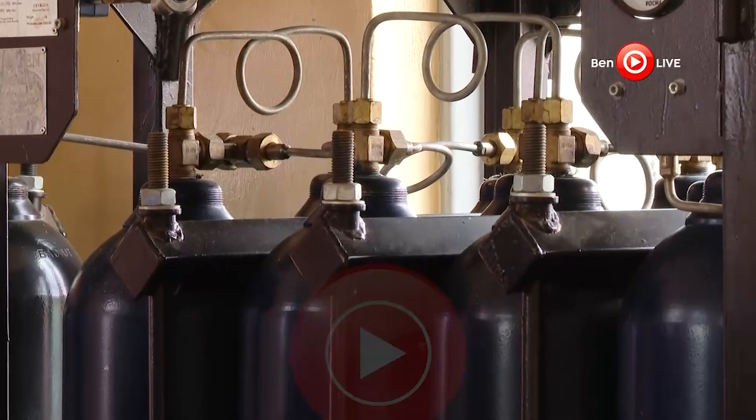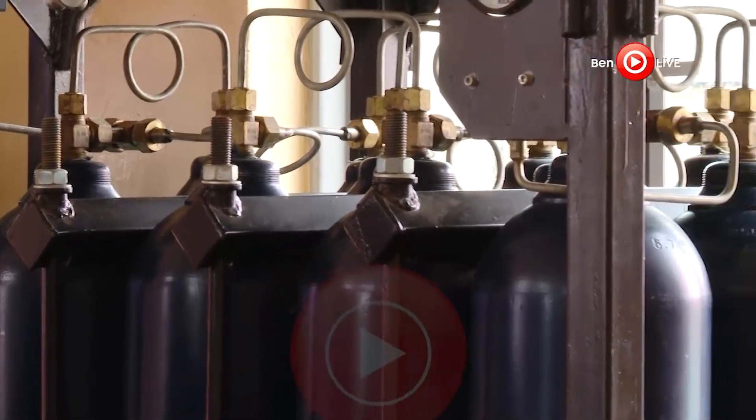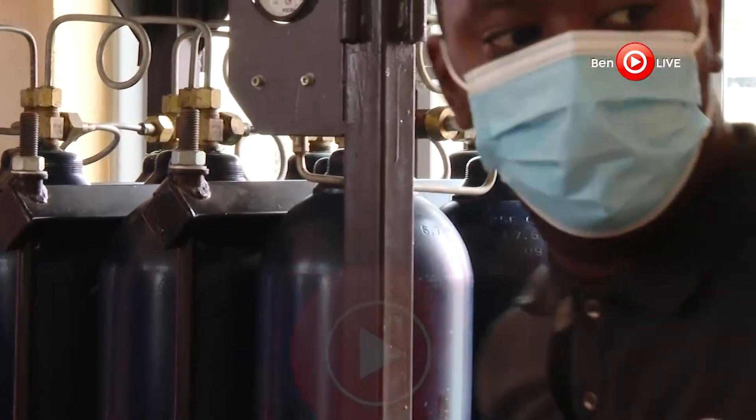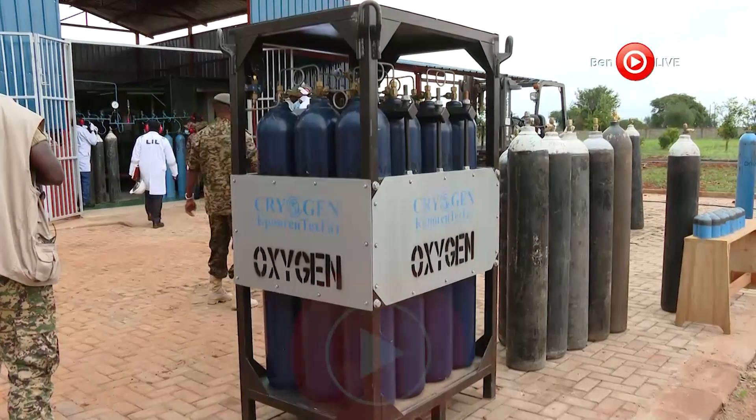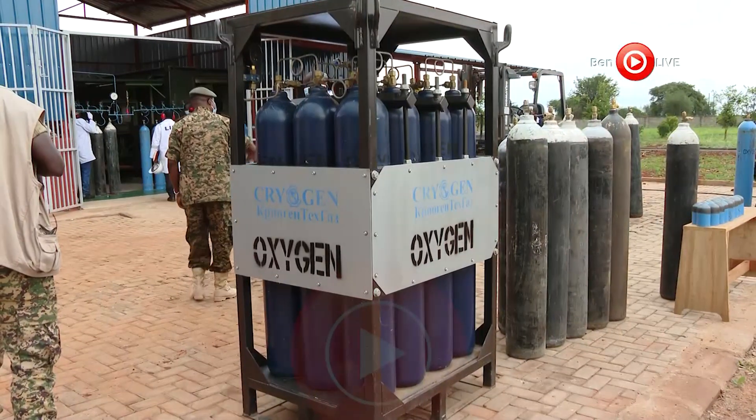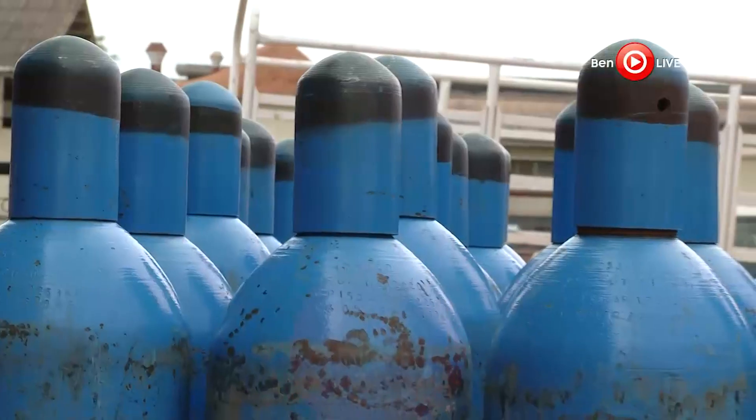Cylinders are filled at a modest fee of 38,000 shillings each. 'If you come with your own cylinder we charge you 38,000 shillings for a refill, but if you don't have a cylinder then you'll have to put a deposit of two million shillings, so that when you bring back our cylinder we shall be able to accommodate you,' Kavuma explains.